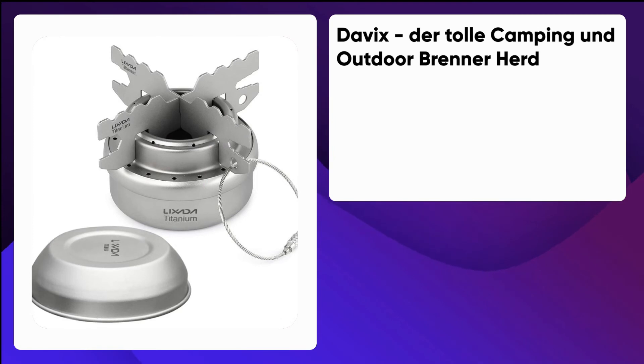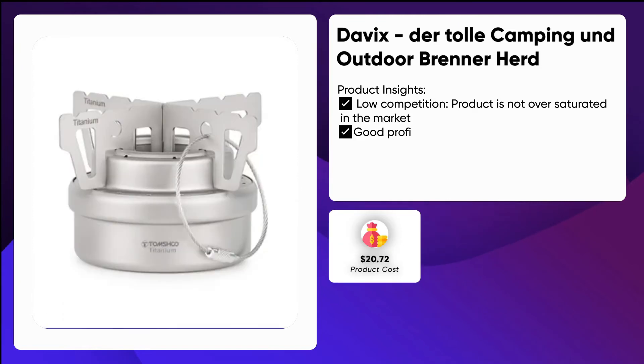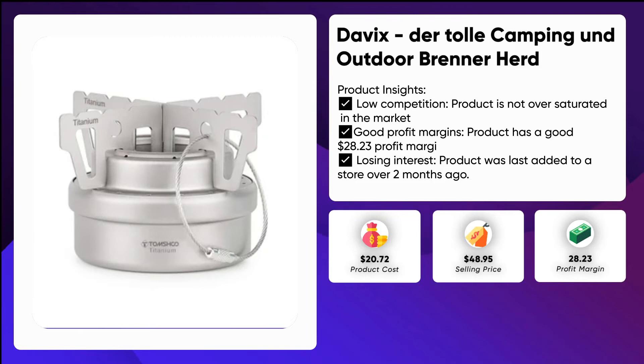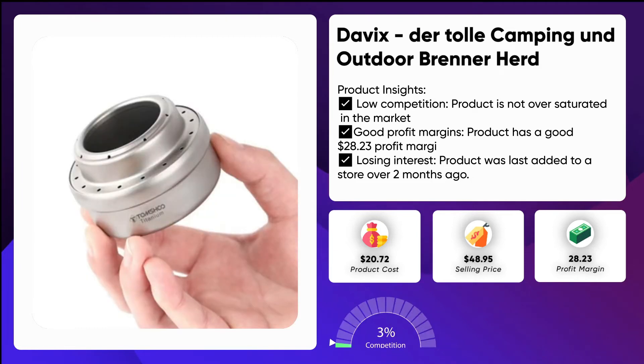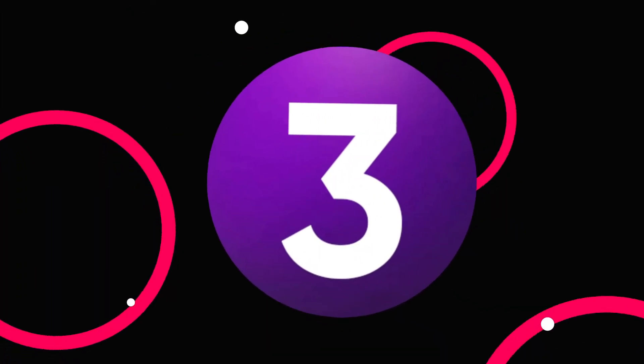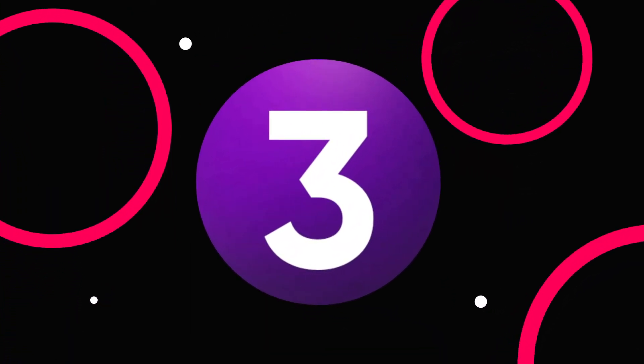Number four: portable outdoor camping mini titanium alcohol stove. Take it with you on your next outdoor adventure and enjoy warm food without needing a fire. Whether hiking, backpacking, camping, or spending a day at the beach with friends and family, this mini stove is easy to carry and use. Its small and lightweight design allows you to take it anywhere you go, and it is the perfect addition to any camping supply list.